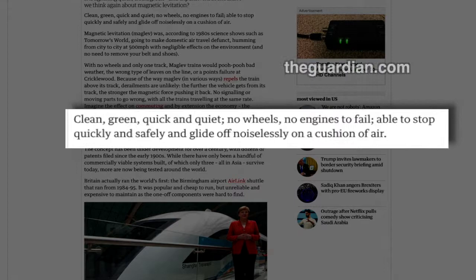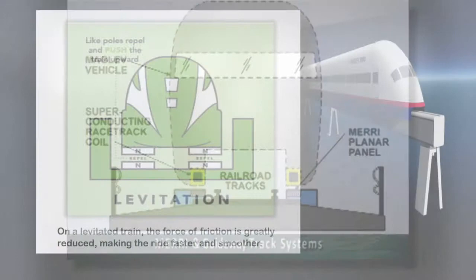This is from the British newspaper The Guardian: 'Clean, green, quick and quiet, no wheels, no engines to fail, able to stop quickly and safely and glide off noiselessly on a cushion of air.' And then the piece goes on talking about Maglev Trains. Maglev, incidentally, is for magnetic levitation.